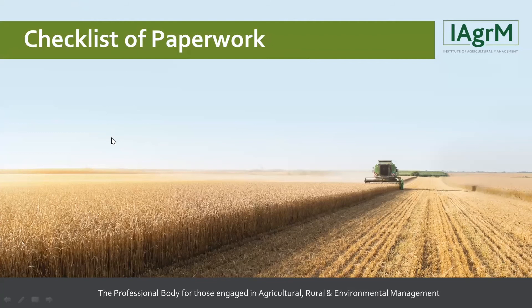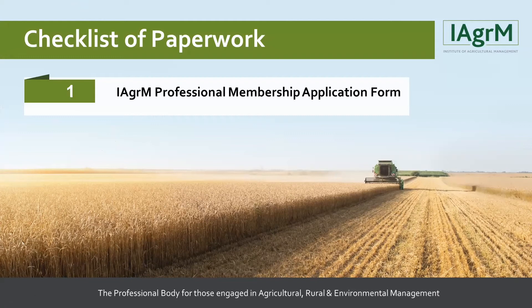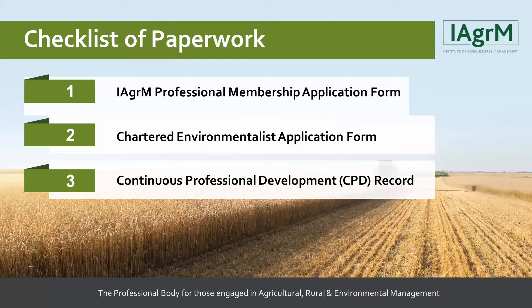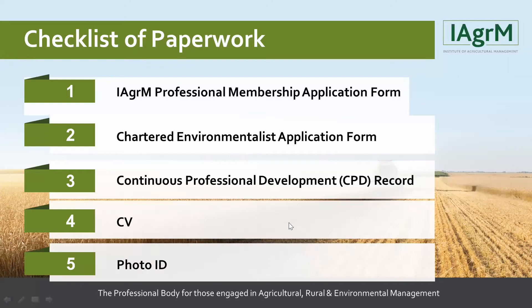We have a checklist of paperwork. First, you need an IAgrM professional membership application form — you can email the office or find it online on the membership section of the website. You will also need a Chartered Environmentalist application form, which isn't on our website but we can send it to you by email. Third, you need a Continuous Professional Development record — we require a minimum of 20 hours over the past 12 months. You also need an up-to-date CV and a photo ID.